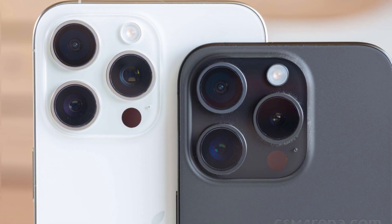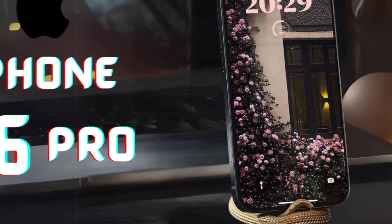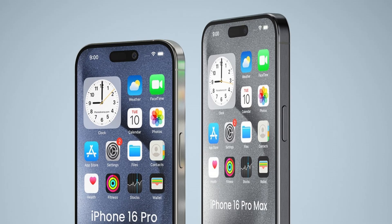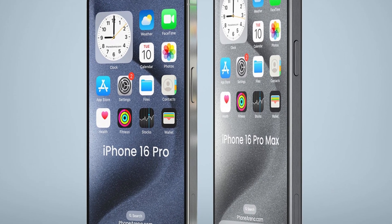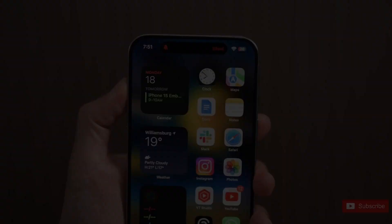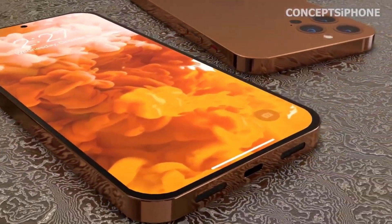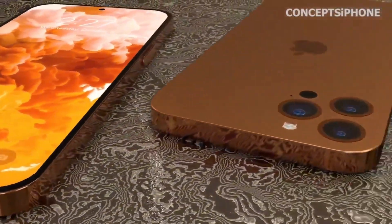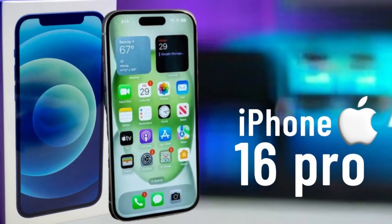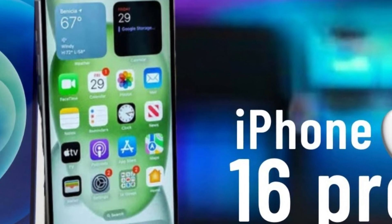While the direct involvement of Samsung Display supplying panels for this year's iPhones is speculative, their expertise in OLED technology suggests potential collaborations. Samsung Display's advancements, like transitioning to blue phosphorescence technology, aim to improve power efficiency in OLED panels. If adopted in upcoming iPhone models, these advancements could significantly benefit battery life, aligning with Apple's commitment to enhancing user experience through technological innovation.